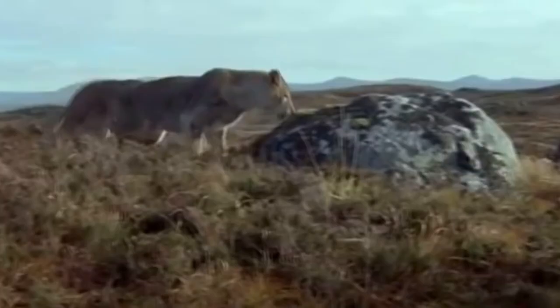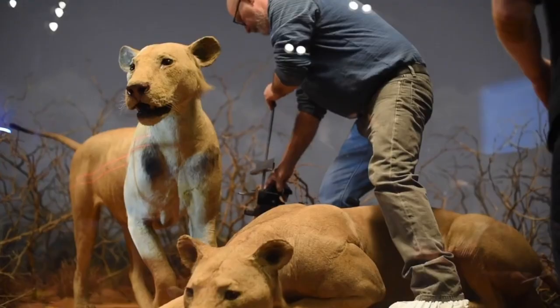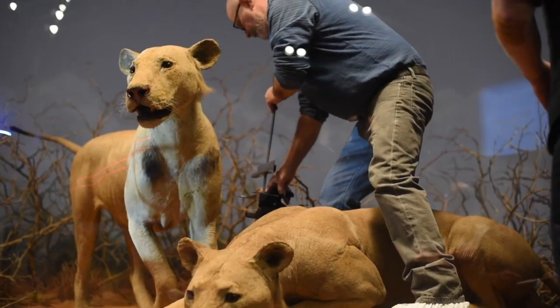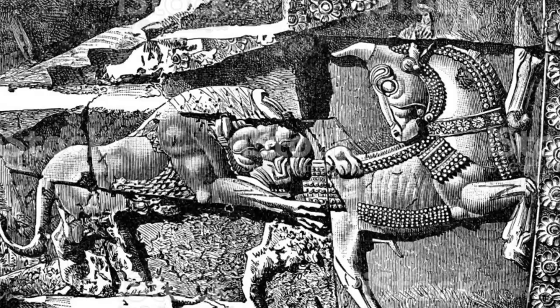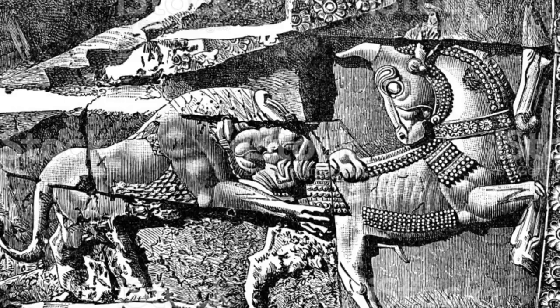Drennan suggests that Tibetan snow lions and Chinese guardian lions represent living or late-surviving cave lions. It has been suggested that the Tsavo lions — including the famous man-eaters — may be living cave lions, on account of their lack of manes and preference for larger prey. Coleman suggests that the lion which attacked Xerxes' army in Macedonia, and lions mentioned as living in Scotland in early medieval times, were cave lions. So it is quite clear that cave lions might not be extinct so far.